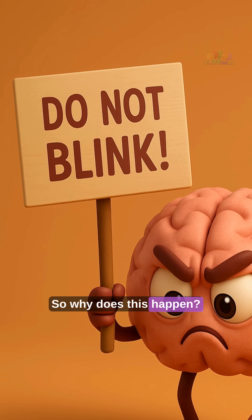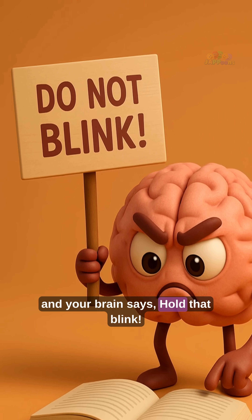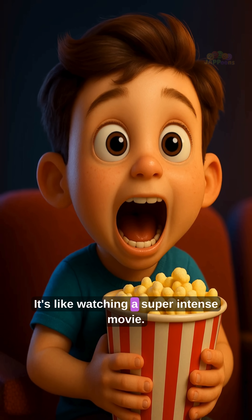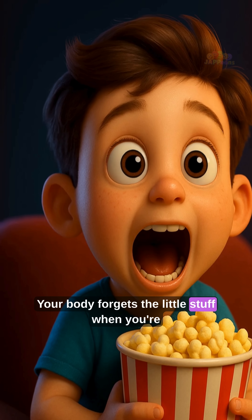So why does this happen? It's because your eyes are glued to the text and your brain says, "Hold that blink!" It's like watching a super intense movie — your body forgets the little stuff when you're focused.